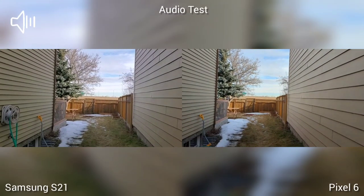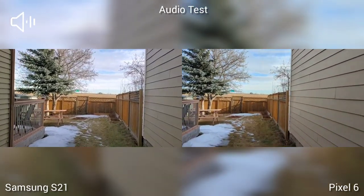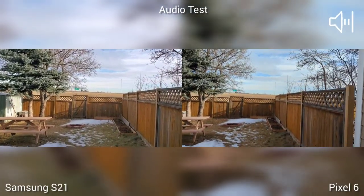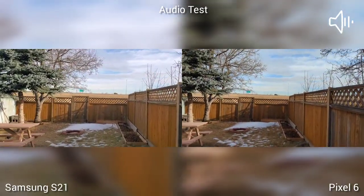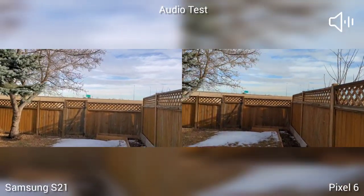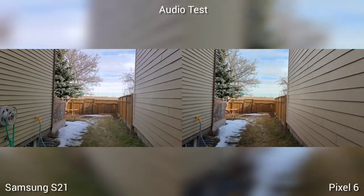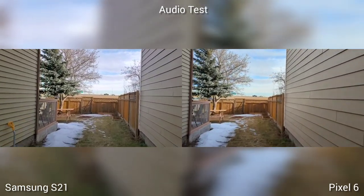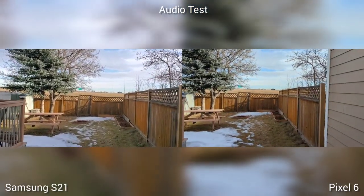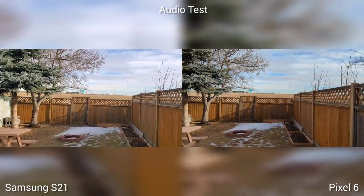This is the audio comparison of Samsung S21 versus Pixel 6. On our first test, the audio — speech enhancement on Pixel 6 is turned off. We're testing everything by default settings. I think S21 has a better noise cancellation, while on Pixel 6 my voice is louder. Both of them sounded great. It's a tie for me.